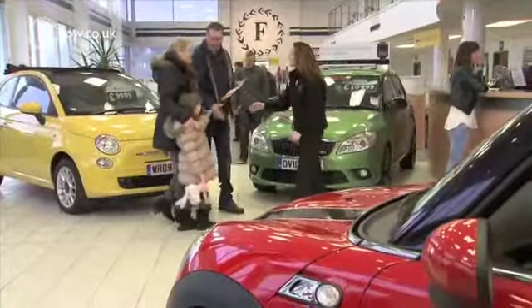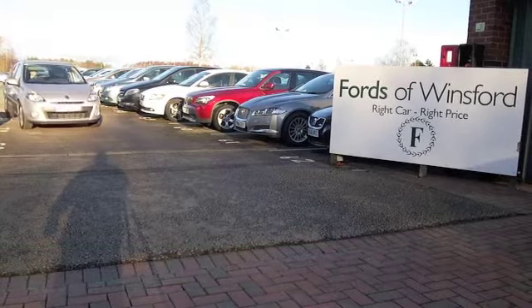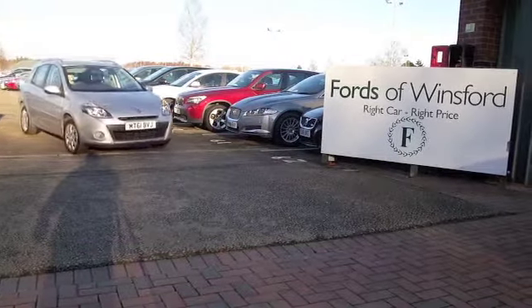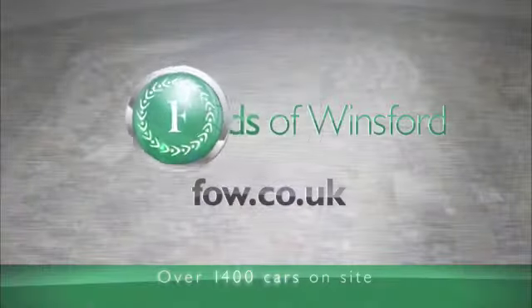Maybe this is the car that's going to make its way home with you. Why not give Jackie and the team a call in our call centre, reserve this with no obligation until you can get here, bring your licence with you, have a test drive and discover this great car for yourself at Fords of Winsford. Thank you.